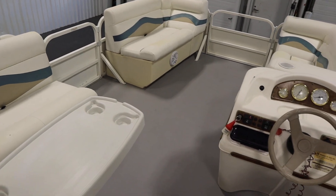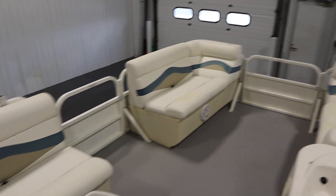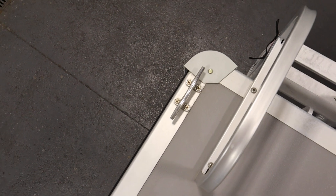It also has marine grade vinyl flooring. There's bow and port entry and exit doors and a rear door with a full down three-step boarding ladder. This boat has four stainless steel mooring cleats, two on either side.